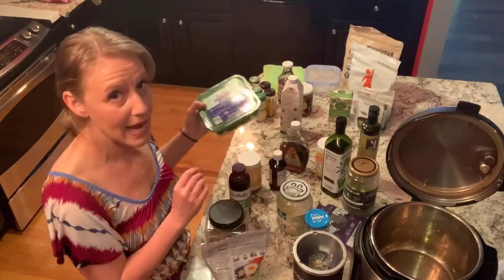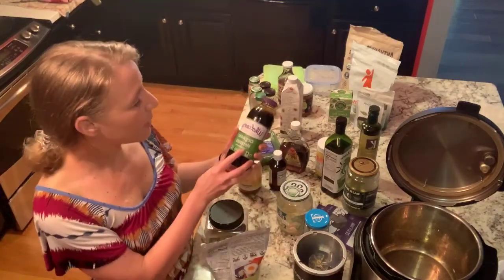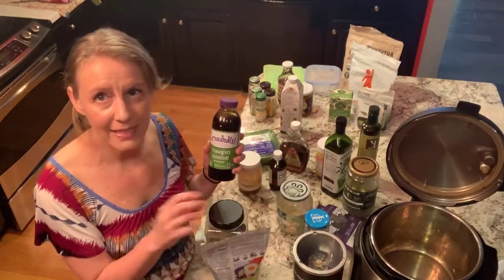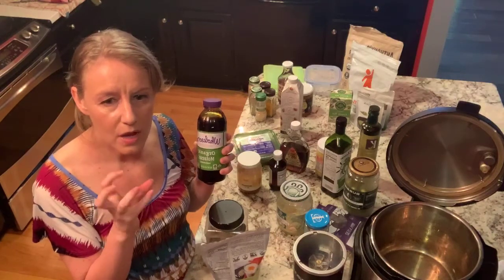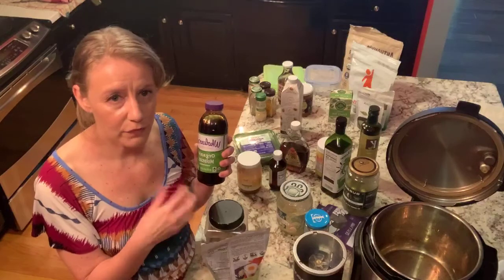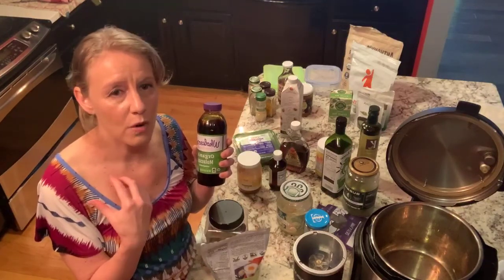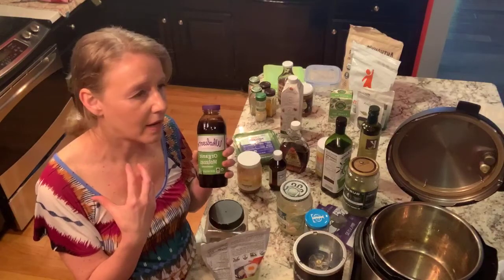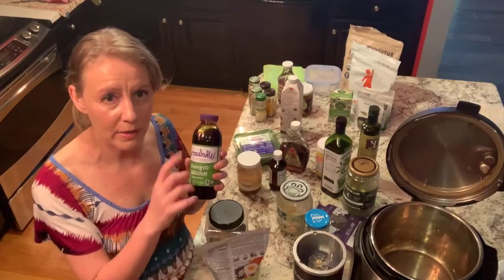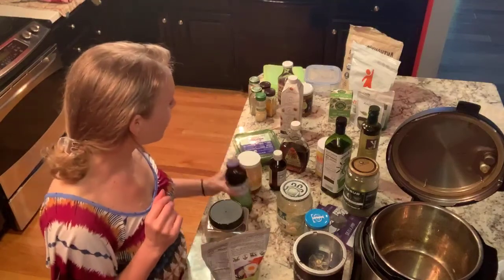Two more sweeteners I love: molasses and stevia extract. Molasses adds a really rich, caramel-type flavor to your sauces — mix it with some vinegar and mustard, or even some butter to make it more creamy, and that makes a great sauce combination for many foods.